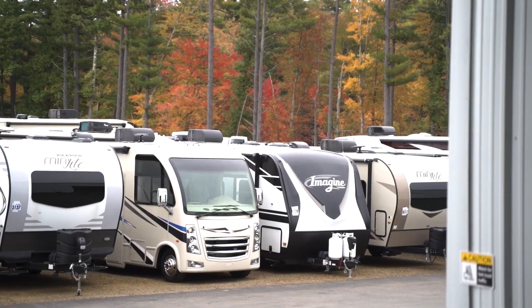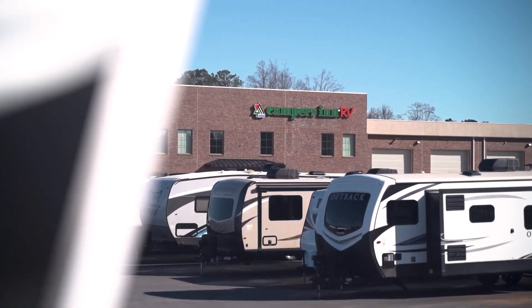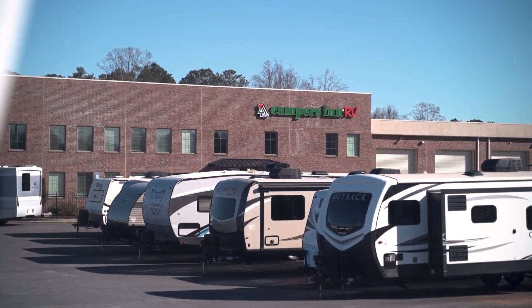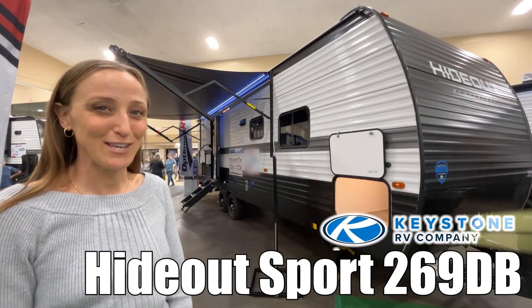Here's another great RV from America's number one family operated RV dealer, Campers Inn RV, the RVers trusted resource. I'm Laura, and today we're going to be taking a look at the Hideout made by Keystone RV. Let's go.